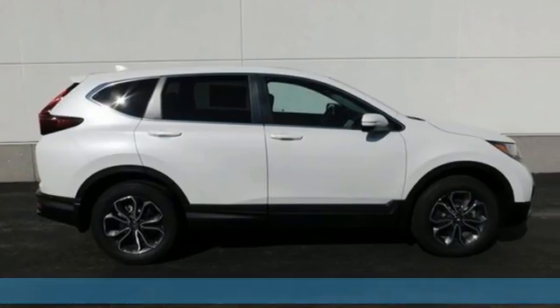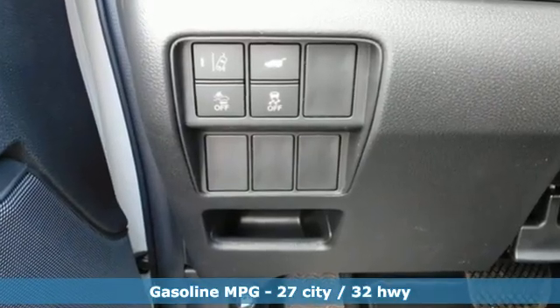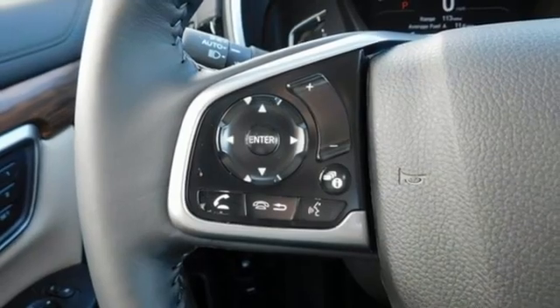It comes with great features you'll love: continuously variable automatic transmission, front heated leather bucket seats, streaming audio, auto-dimming rear view mirror, and dual zone climate control.